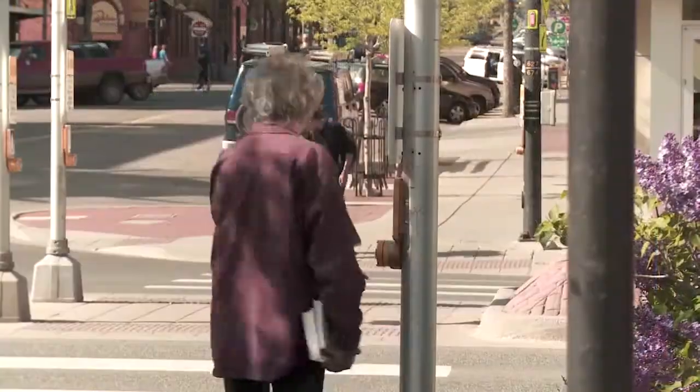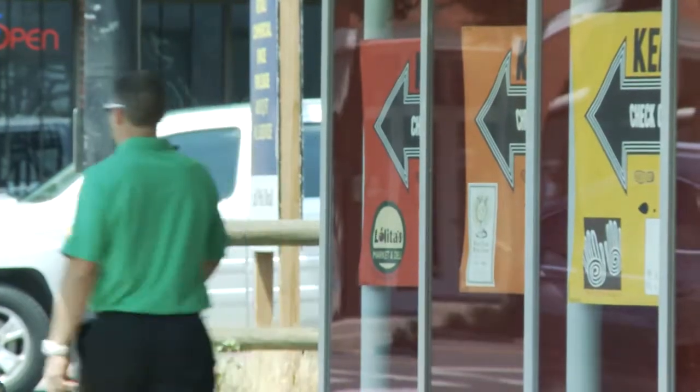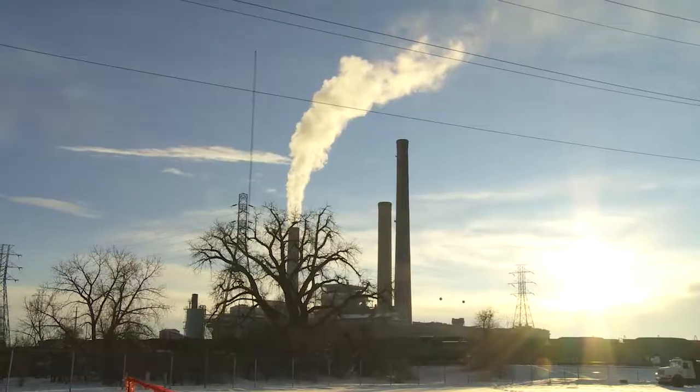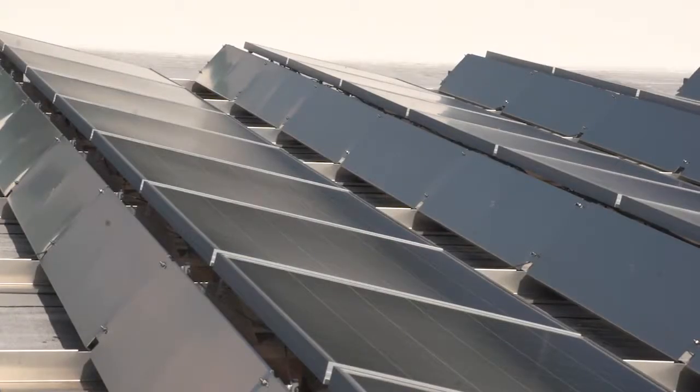Kimberly Rankin is a sustainability coordinator for the city of Boulder. She says that even while the community saw growth both in population and in the economy, the city was still able to see emission reductions. Some of those reductions are due to city programs successfully reducing energy consumption or vehicle miles traveled, but we're also seeing reductions because the electricity grid is getting cleaner as more renewables are being added.